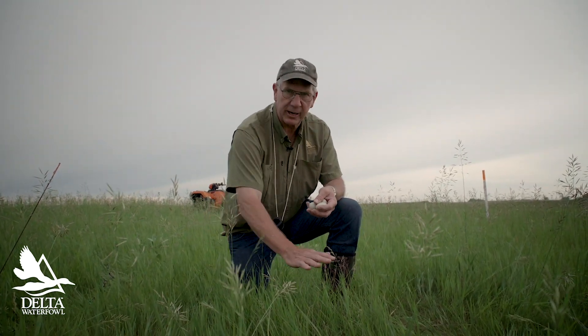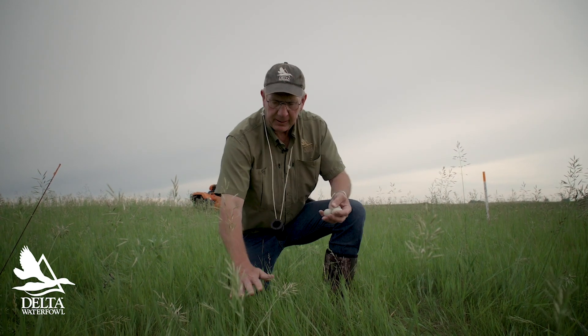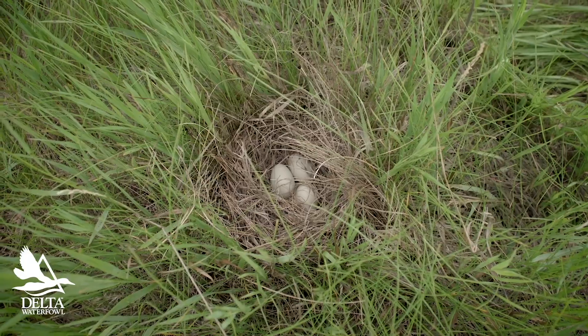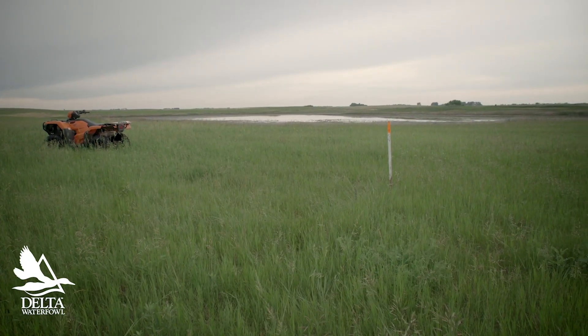This shoveler is very much like blue-wings and pintails in that they'll nest in this sparse cover. It's maybe about eight to ten inches tall, and that's fine for those three species. They actually prefer short grass.